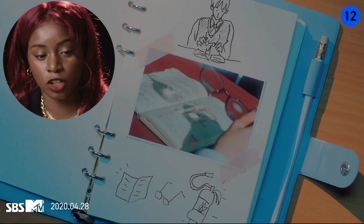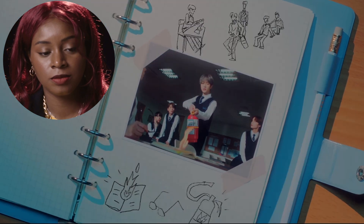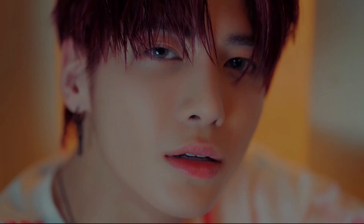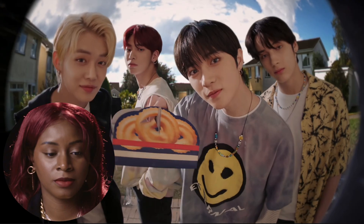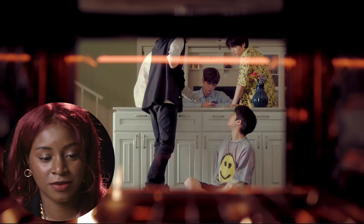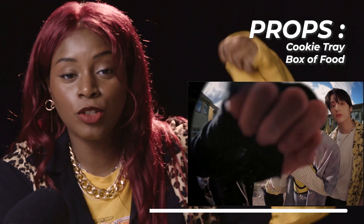Straight out the gate, we see a journal — the journal from a previous video called 'Runaway.' A journal would be considered a prop if it's being touched by an actor. We're also seeing other props like the cookie tray and the little basket of food or donuts.